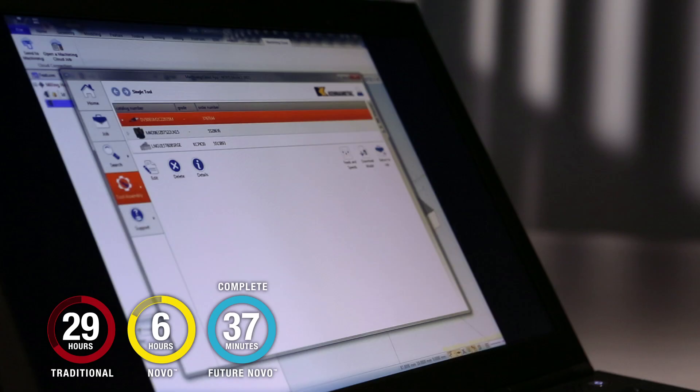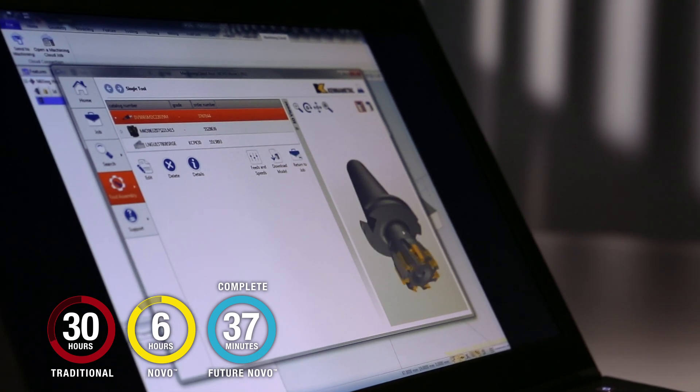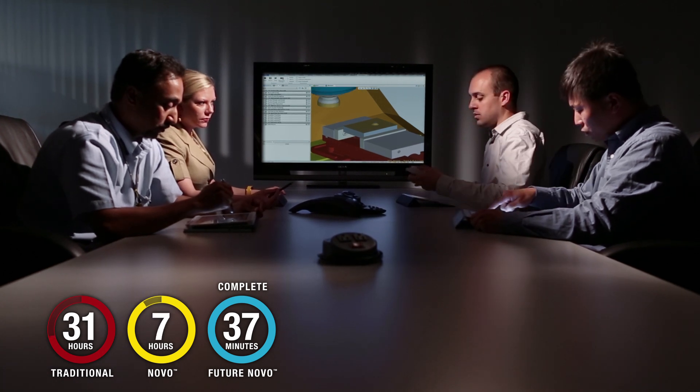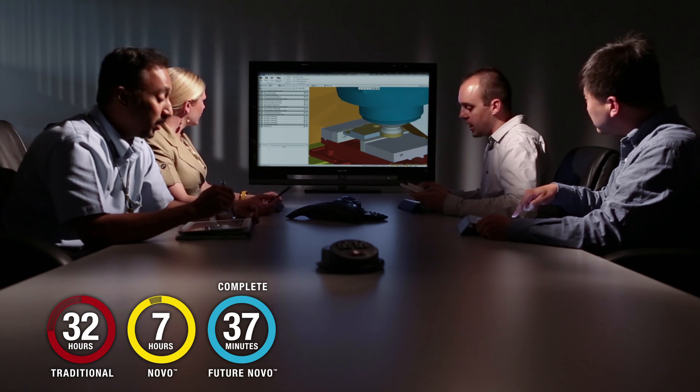Find the best solutions, explore all of your options, and get detailed lists, models, and data of the tools you need. Best of all, the app allows you to collaborate with your clients, sharing machining process and tooling anywhere in the world.